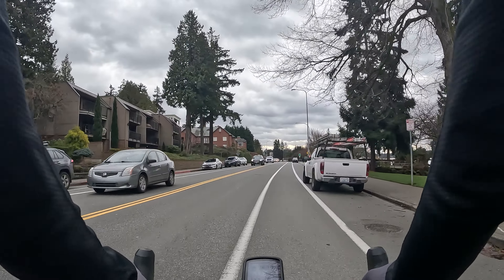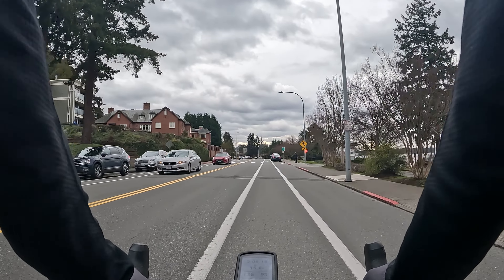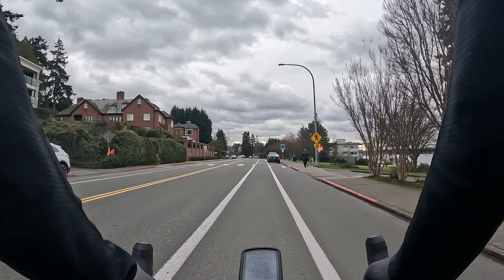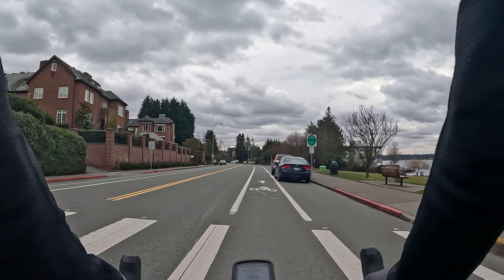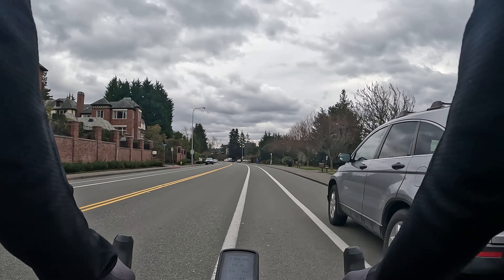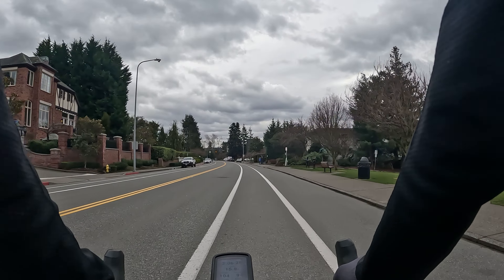Especially in these busy parts we're approaching now, right next to a park — in the summertime there's a ton of in-and-out traffic here — it would definitely pay to be extra cautious. You can see how close you sort of have to get as you're sandwiched between the lanes.